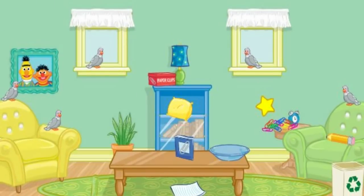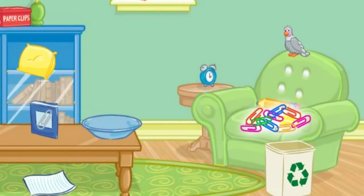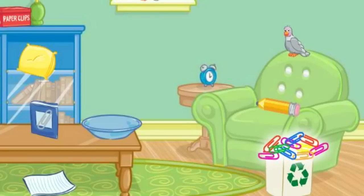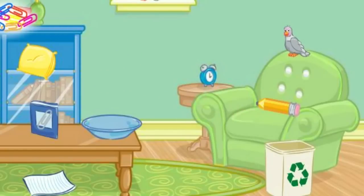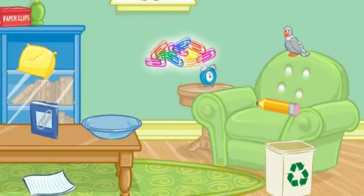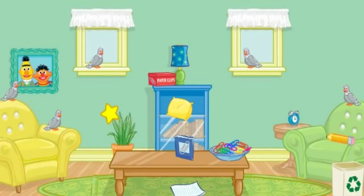Thank you. Now let's find something else to put away. Let's see. Click on the pile of paperclips. Thanks! Now put that in the bowl. No, that's not right. Try again. No, that's not right. Try again. Put that in the bowl. Good job! That looks nice.